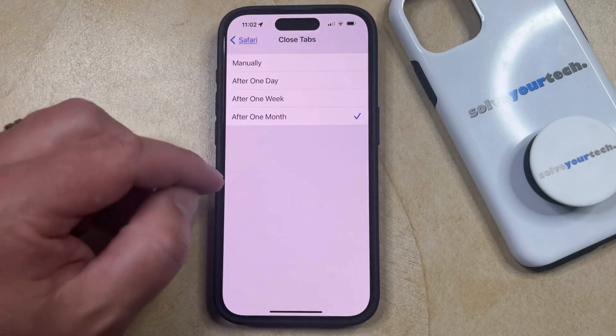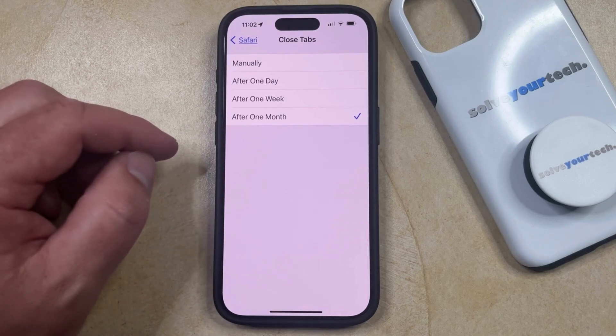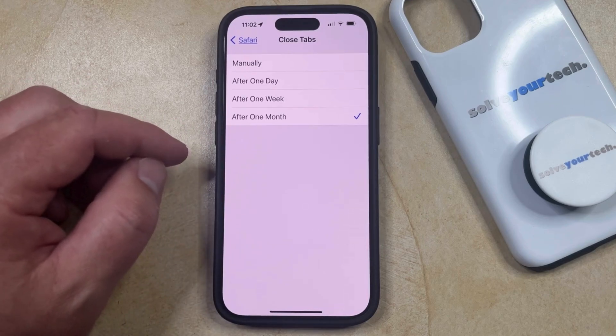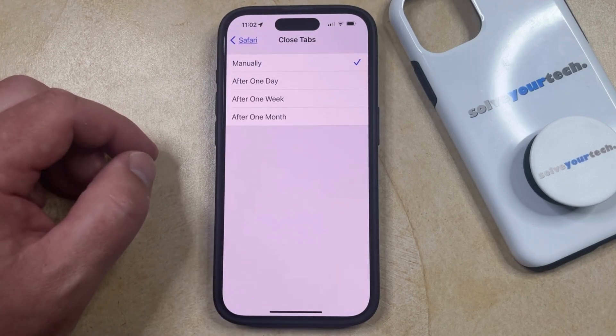Now if you select this, you're going to see all the different options that are available for having Safari automatically close tabs. But if you don't want Safari to close tabs at all, then you can just choose the Manually option, which means that Safari is going to keep your tabs open until you manually close them out from the browser.